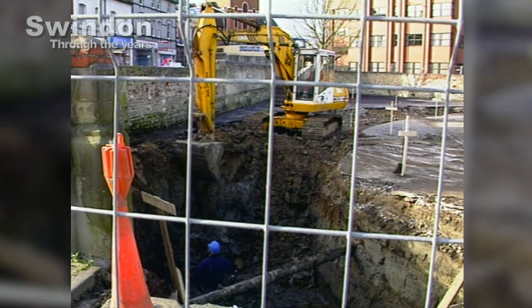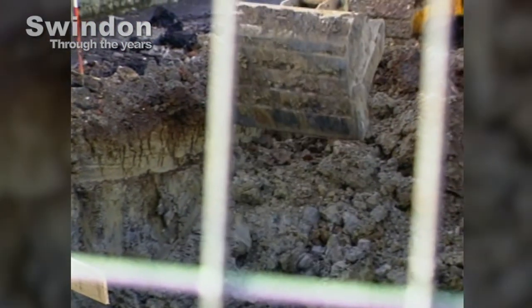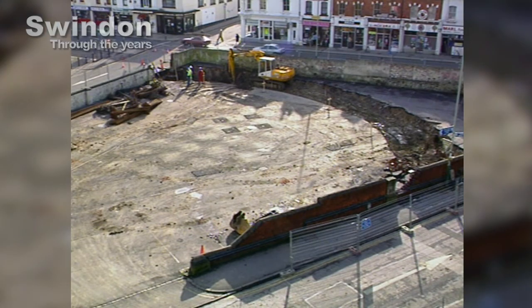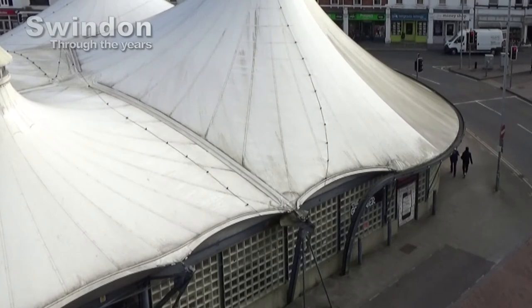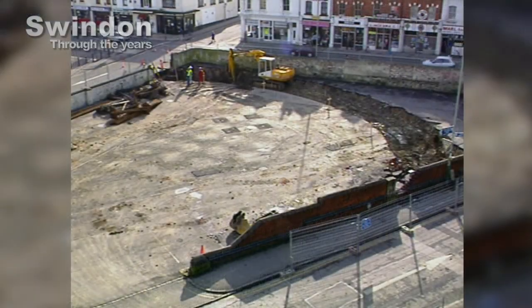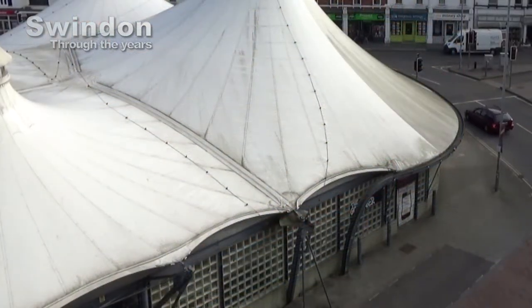Thamesdown Borough Council, as the council was then known, had decided to move the market back to its original location, having been inside the Brunel Centre since the old market had been demolished. The modern views show the building hasn't aged well. In fact it's now empty and ready to be torn down and replaced by another new development — the next phase in the history of this site.